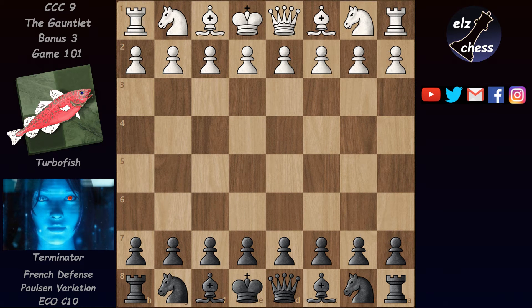Hello and welcome to one of the 7 black wins from this very strong CCC9 bonus 3 event. There were 7 black wins, 80 white wins, and 213 draws. So this made me wonder again whether the perfect chess game is a draw. And maybe it is, but these results definitely don't strengthen that supposition.